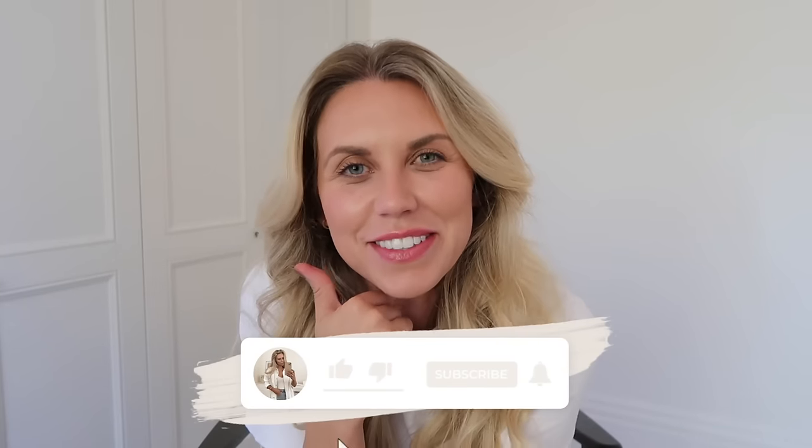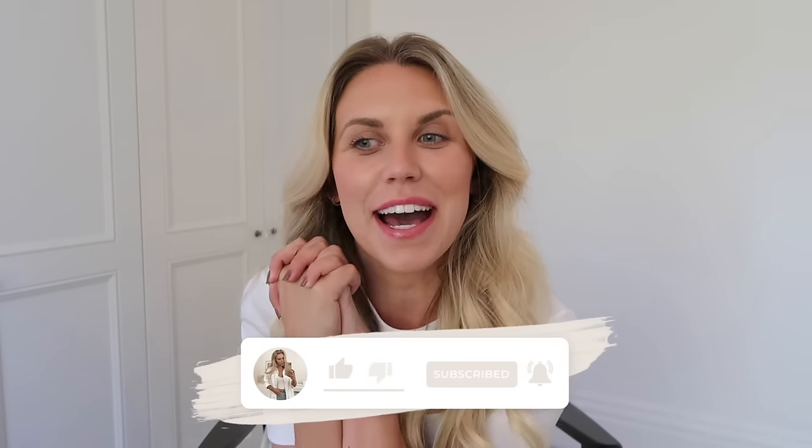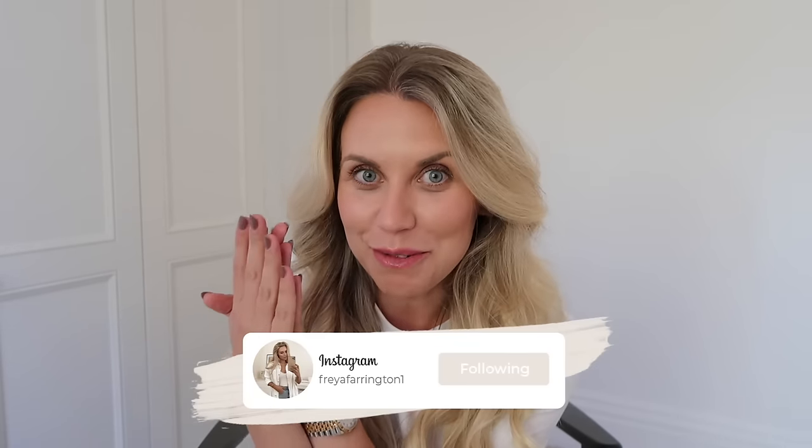Hello guys, welcome back to my channel and a brand new video. Some of you may have seen my previous video — a vlog where I went into Manchester, showed you in-store in Primark, had a bit of a mooch around town and I did pick up quite a few bits. So I promised you guys a haul, which is what I'm bringing you today — I have a couple of Primark bags with bits to show you.